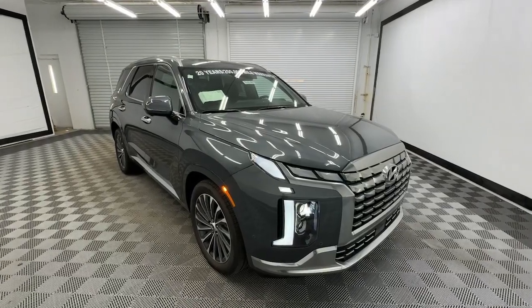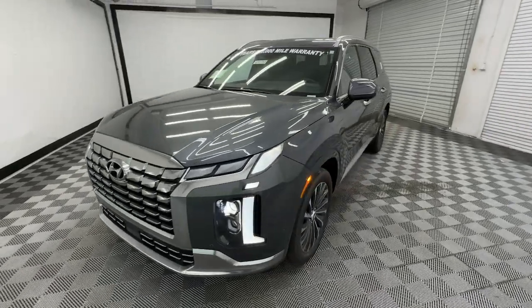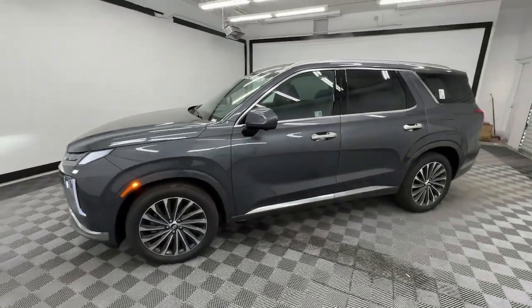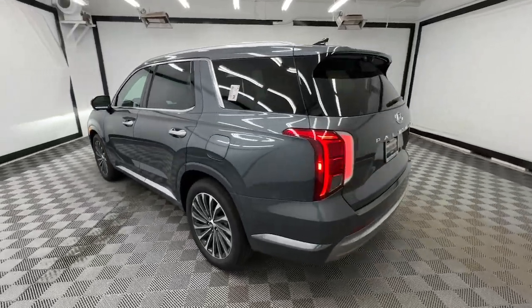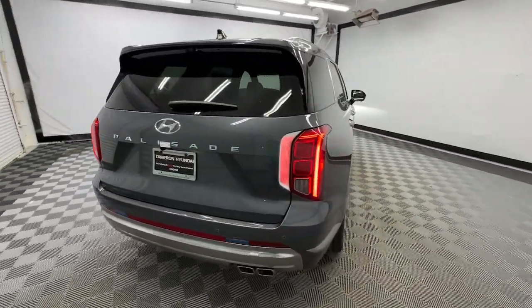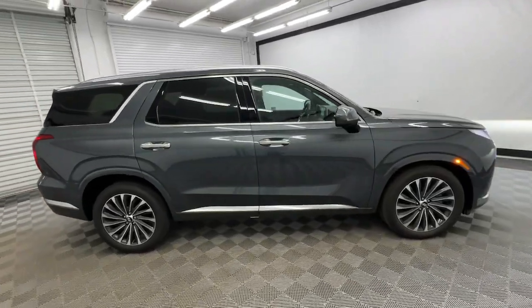Get a feel for the 2024 Hyundai Palisade. Enjoy a new level of comfort and convenience on all your family outings in this spacious Palisade. Crossover versatility, flexible interior layout, advanced safety features, silky V6 power, and three-row seating make this SUV an unbeatable value.